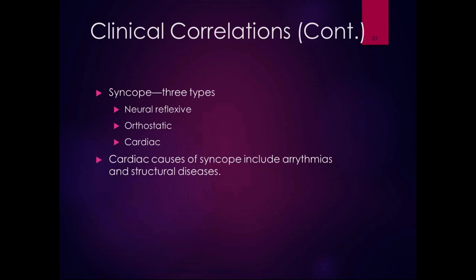Orthostatic hypotension can cause syncope, which is fainting, and there are basically three types: neural reflexive, orthostatic, and cardiac. Neural reflexive is generally caused by a vasovagal reaction where the vagus nerve is involved. Orthostatic is what we just discussed. Cardiac causes of syncope include arrhythmias and structural diseases. Lots of different things can cause syncope — it's not always orthostatic hypotension, but it can be.